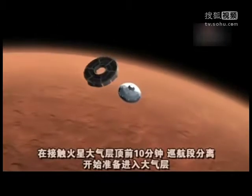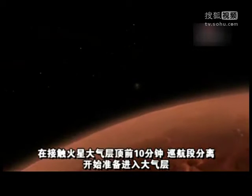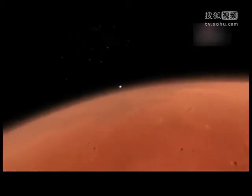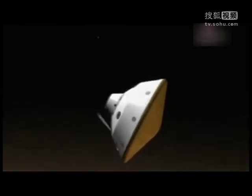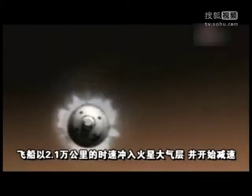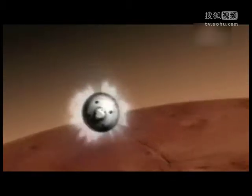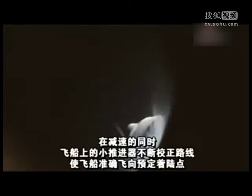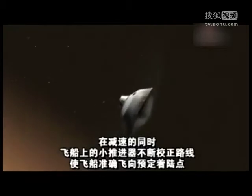Ten minutes before hitting the atmosphere, the cruise stage separates and final preparations for entry begin. Hitting the atmosphere at about 13,000 miles per hour, the spacecraft begins to slow down. While slowing down, the spacecraft uses its thrusters to help steer toward the landing target.